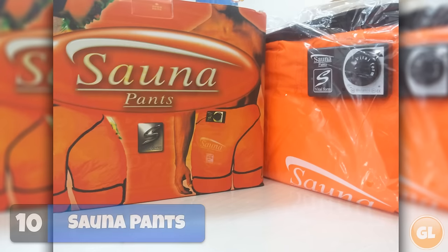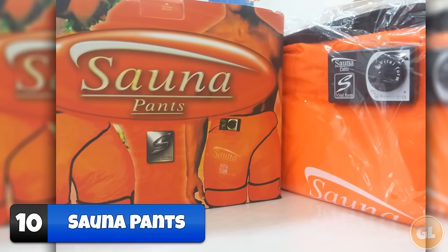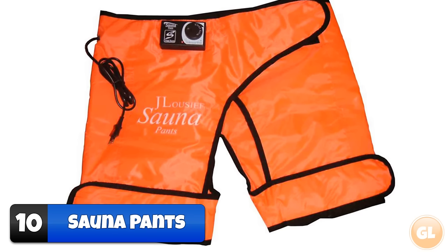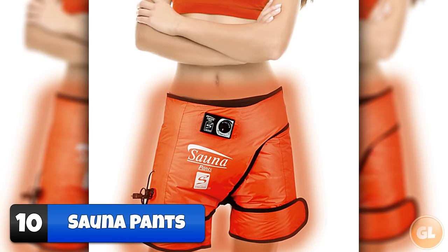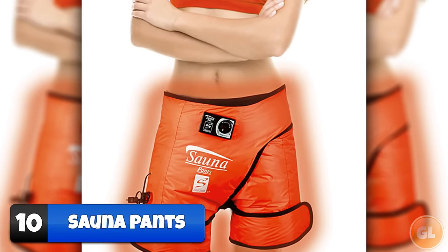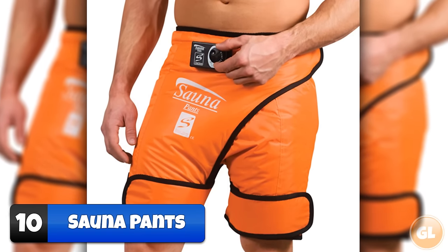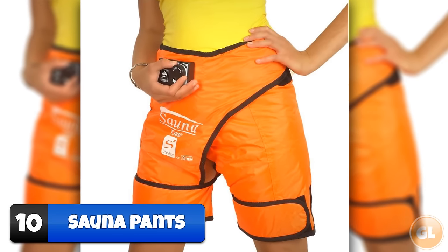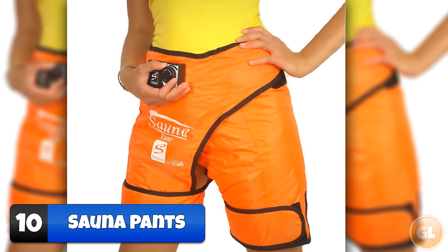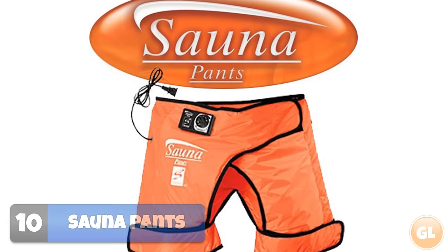Number 10 – Sauna Pants. Sauna Pants let you control the temperature to your desired warmth and sweat away the areas you need it the most. The pants fit waists from 28 inches to 54 inches and have velcro straps to tighten the waist and legs so there's no drippage. The combination of sweat and vibrations can fool people into thinking they're losing weight, but all they're doing is getting rid of water that their body probably needs, considering you're made out of 65% of it.